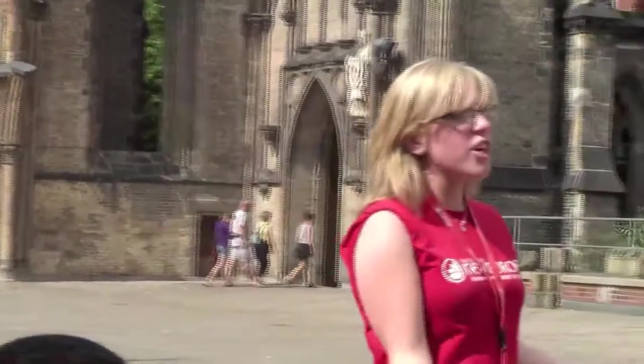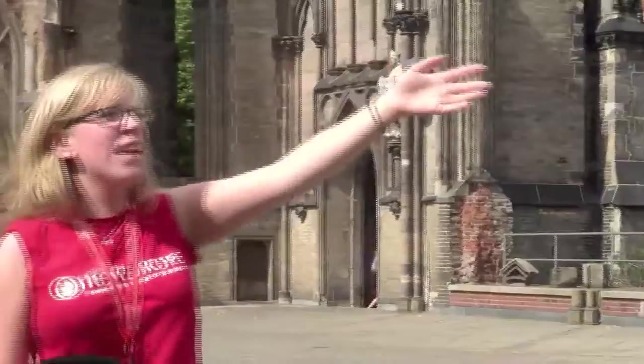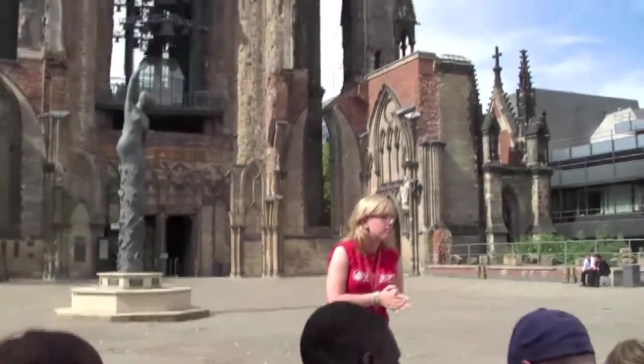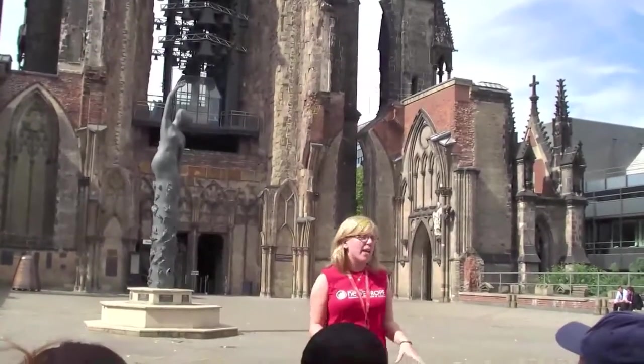Today, this church stands here pretty much as it was left after 1943, with just some bricks added for structural reasons. You can still go up the spire — it's still 147 metres tall — and get a really nice view of the city. Just behind, there's a memorial space with all kinds of photos taken during the bombing. It's not until you see photos that the extent of the damage really hits home. To do both is less than 5 euros, so I'd really recommend coming back here if you have time.